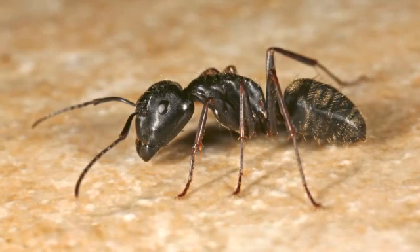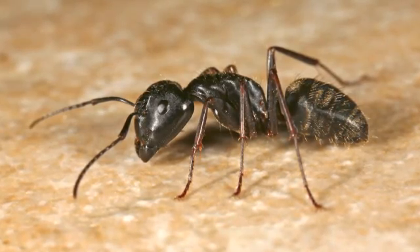Some ants, like carpenter ants, however, are considered a structural pest because they can cause serious damage to your home when they burrow into walls and support beams to make nests. Because of these risks, it's best to take preventative measures to avoid ant infestations altogether.